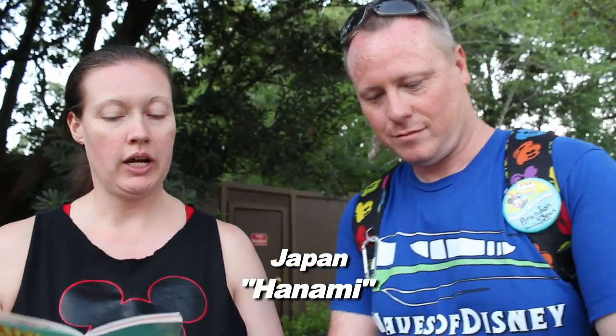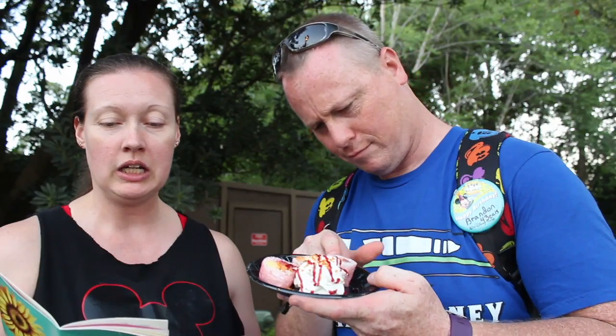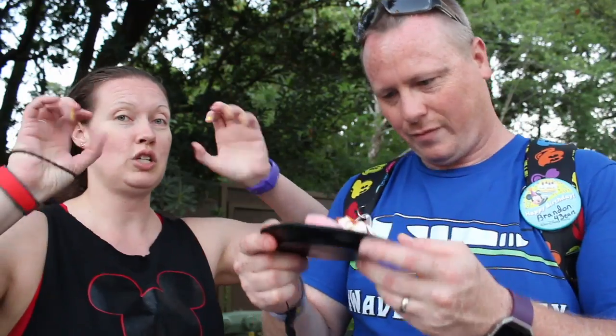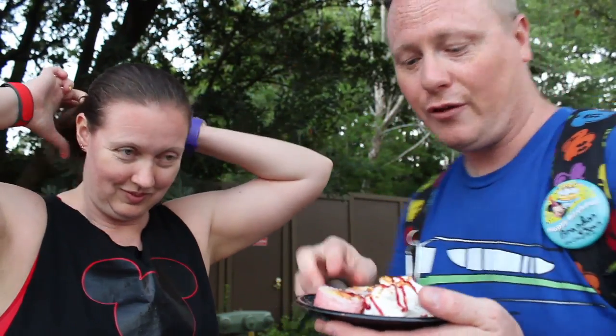So we decided to try the frushi. It started moving! It's fresh pineapple, strawberry, and melon rolled with coconut rice, sprinkled with toasted coconut, with whipped cream and raspberry sauce on the side. This is the only way I will ever eat sushi. We would get chopsticks, except all of this would be on the ground — it'd just fly off.